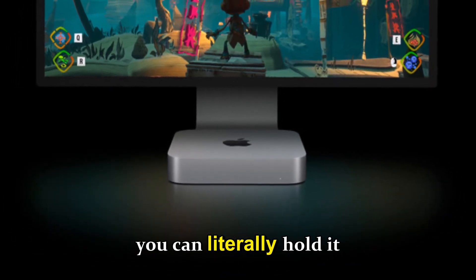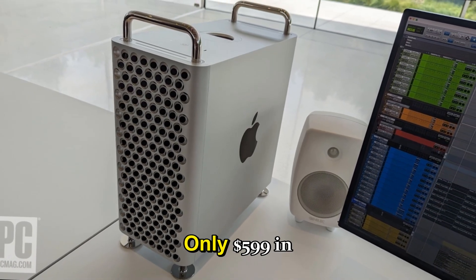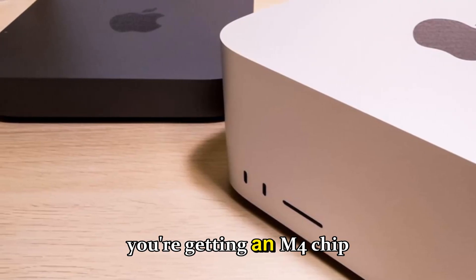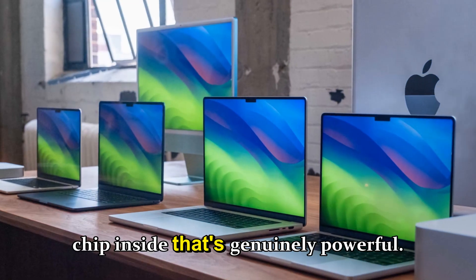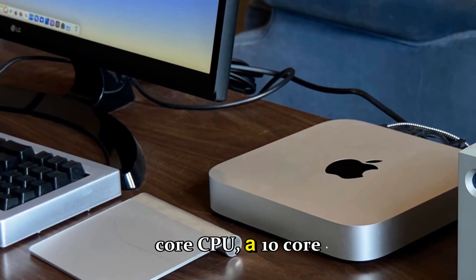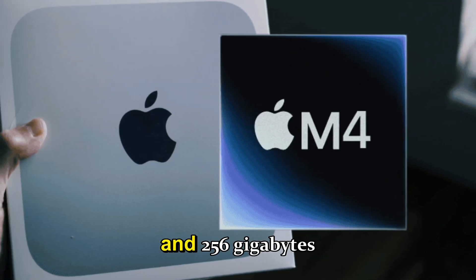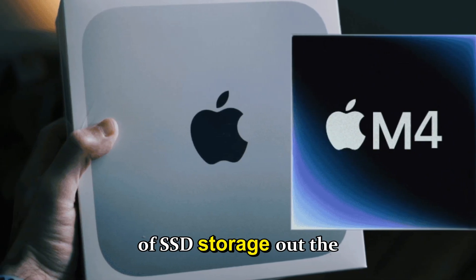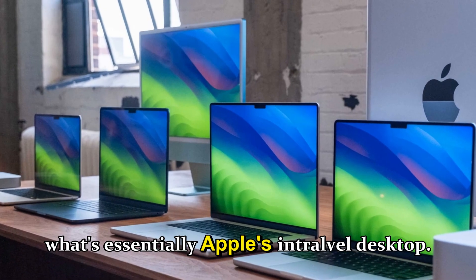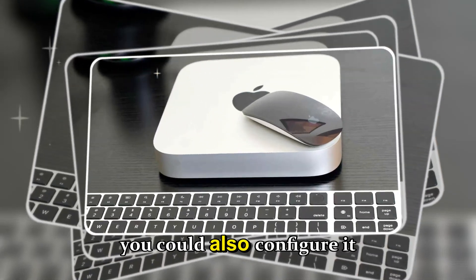Apple described it as a 'mini Mac Studio,' and that name fits perfectly — the same sleek industrial feel wrapped in aluminum, small enough to hold in one hand. Even better, the base price is just $599 in the US, and yet you're getting an M4 chip inside that's genuinely powerful: a 10-core CPU, a 10-core GPU, 16GB of unified memory, and 256GB of SSD storage.